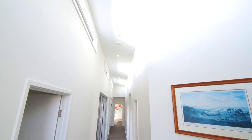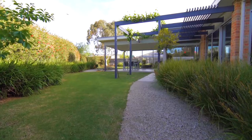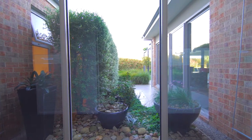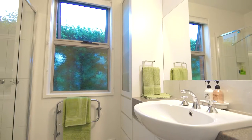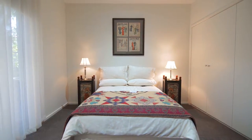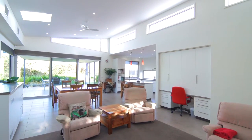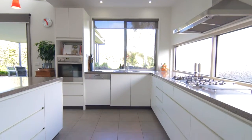Nestled in one of Leopold's premier estates in a quiet court location, this amazing property sits on a block size of approximately 980 square metres, consisting of three generous sized bedrooms, two separate living areas, and a kitchen that will be the envy of many.